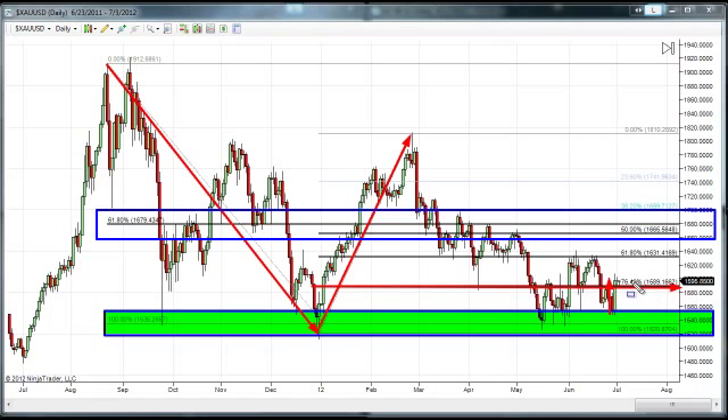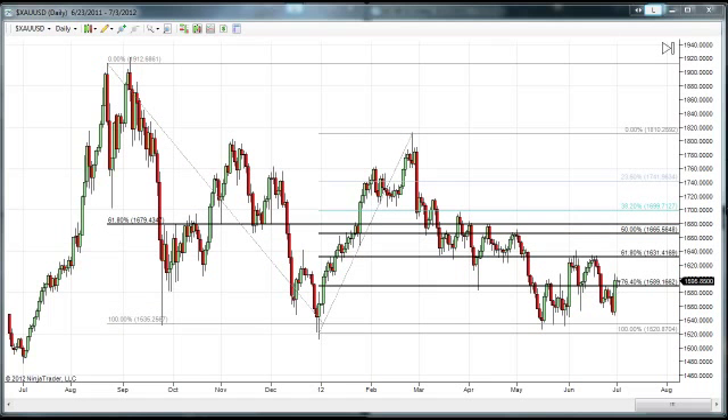My belief is that if this trade is going to pan out and be fruitful for us, this particular area — call it 1590 to 1580 — is going to have to become critical support. In other words, for this market to continue rising, this area can no longer be resistance; it has to begin to be supportive of our price point. You can see that when the market broke, we had resistance here, but it has really been trading within a pretty defined range when we look at recent trading activity.